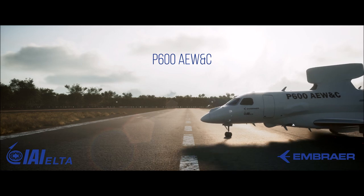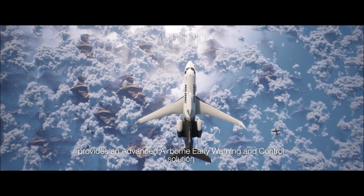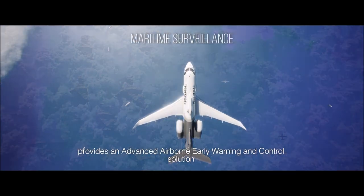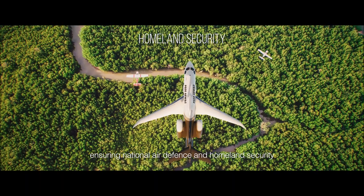P600 AEW&C: great performance, great value. It provides an advanced airborne early warning and control solution for modern air forces, ensuring national air defense and homeland security.